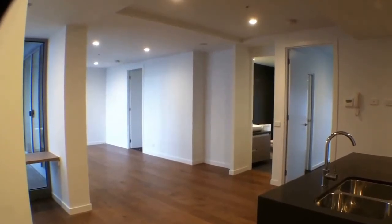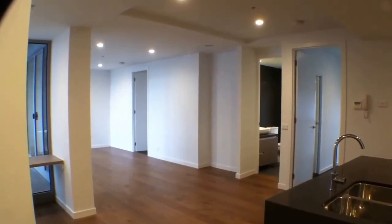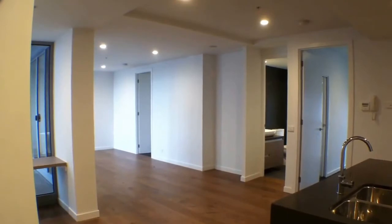Hello, welcome to the marketing video for apartment 106, 55 Islington Street in Collingwood.